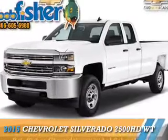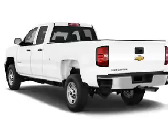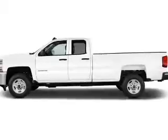The 2015 Chevrolet Silverado 2500 HD is powered by four-wheel drive, a six-liter, eight-cylinder engine and a six-speed automatic transmission.